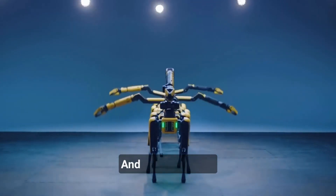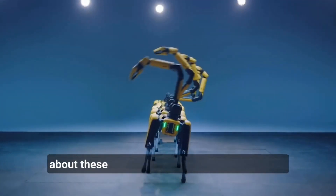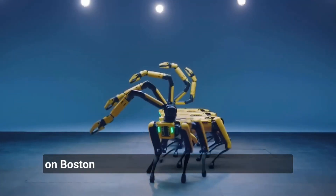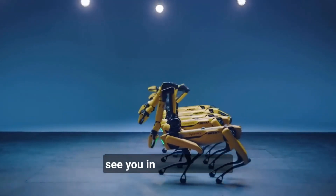And that's it for our overview of Boston Dynamics robots. We hope you've enjoyed learning more about these advanced and innovative machines, and we encourage you to keep an eye on Boston Dynamics as the company continues to push the boundaries of robotics and automation. Thank you for watching, and we'll see you in the next video.